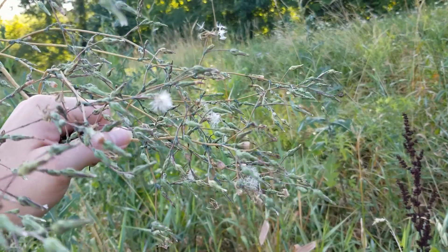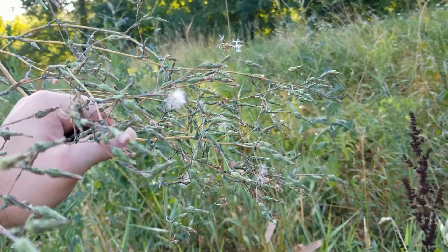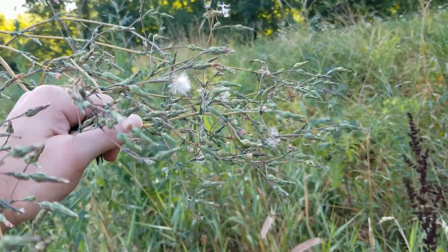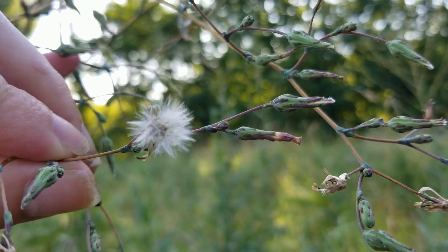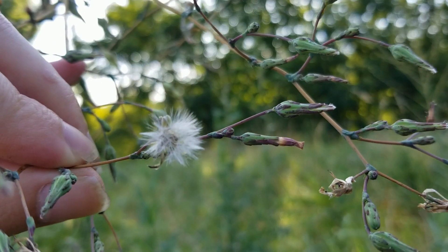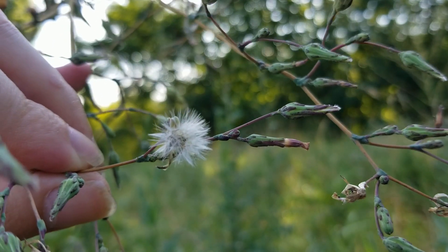A lot like dandelion, this plant has the exact same strategy as dandelion for pollination and seeding itself through the wind. If we take a close look at this, we can actually see just how fuzzy it is, just like you would expect to see on a dandelion after it has flowered.